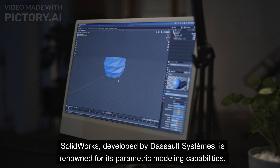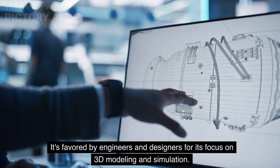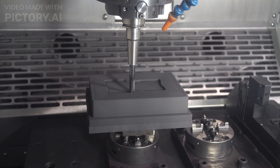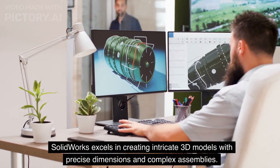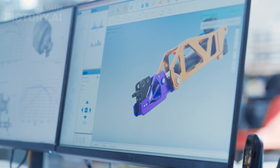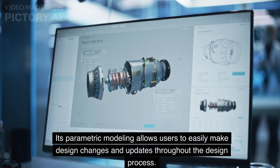SOLIDWORKS, developed by DASSO Systems, is renowned for its parametric modeling capabilities. It's favored by engineers and designers for its focus on 3D modeling and simulation. SOLIDWORKS excels in creating intricate 3D models with precise dimensions and complex assemblies. Its parametric modeling allows users to easily make design changes and updates throughout the design process.